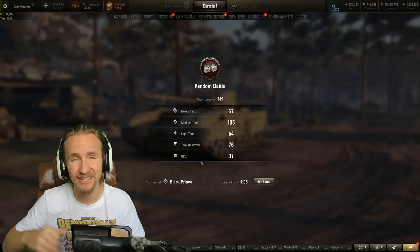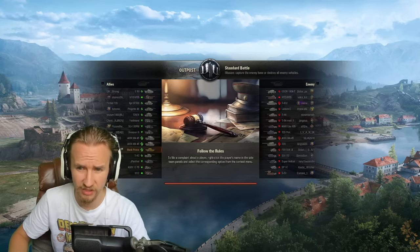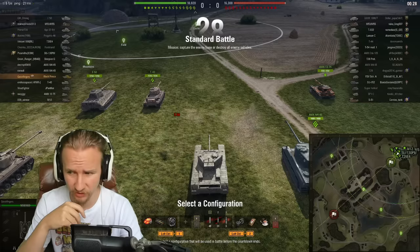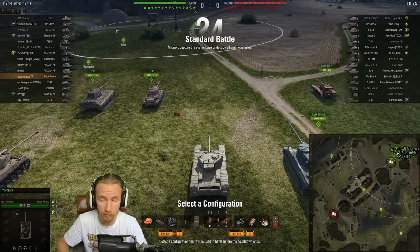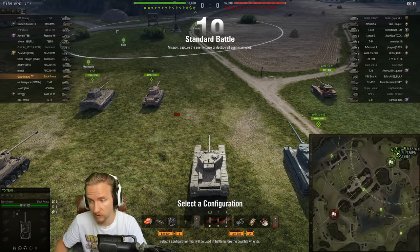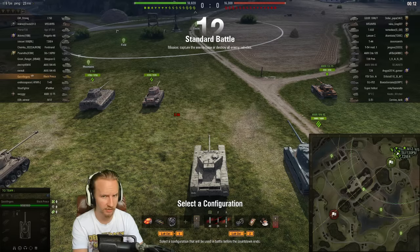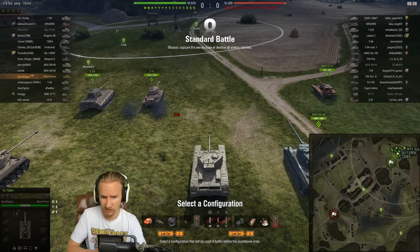2,000 DPM makes it one of the best tier 7 heavies, though even in this matchup it doesn't feel that special. The aim time has been improved from 2.3 to 2 seconds, gun handling when moving from 0.16 to 0.14 — so it's like you've got vertical stabilizers on the tank almost — and the turret reverse dispersion has been halved. Accordingly, I wouldn't recommend vert stabs on this tank anymore. Get yourself a gun rammer, vents, durability, and possibly even a turbo.